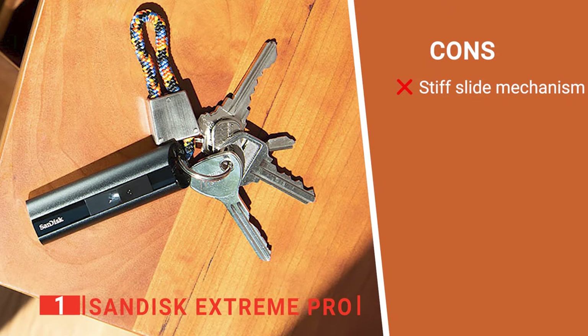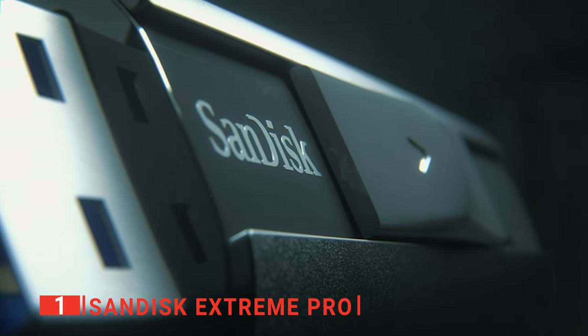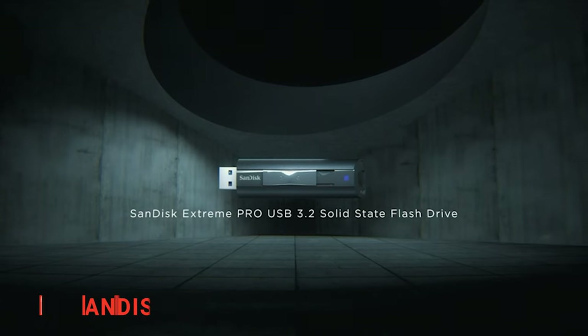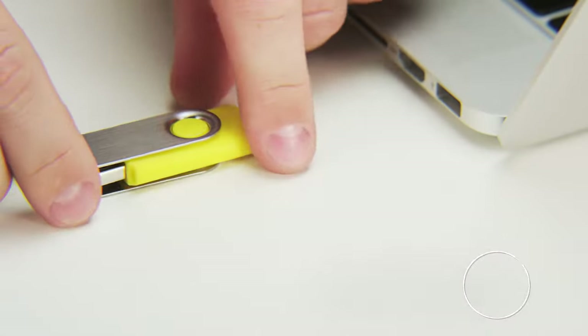However, its slide button is a little stiff at first. The SanDisk Extreme Pro is an excellent device with everything you could want from a USB flash drive. We recommend it for anybody needing a fast, high-capacity unit for transferring data and files. That's all for now — thanks for watching. If we helped you out in any way, please hit the like and subscribe button. We'll see you in the next video.